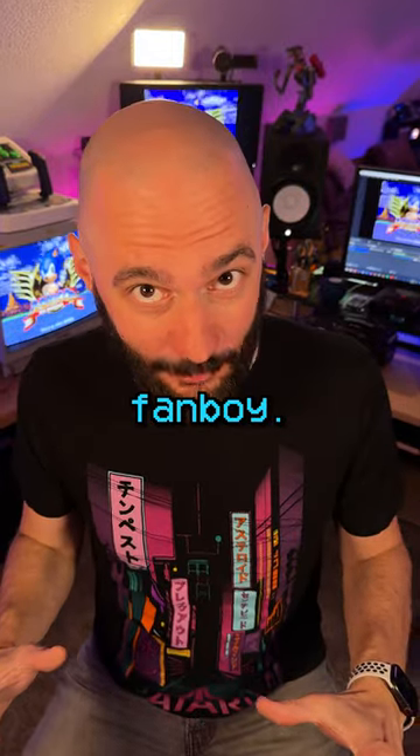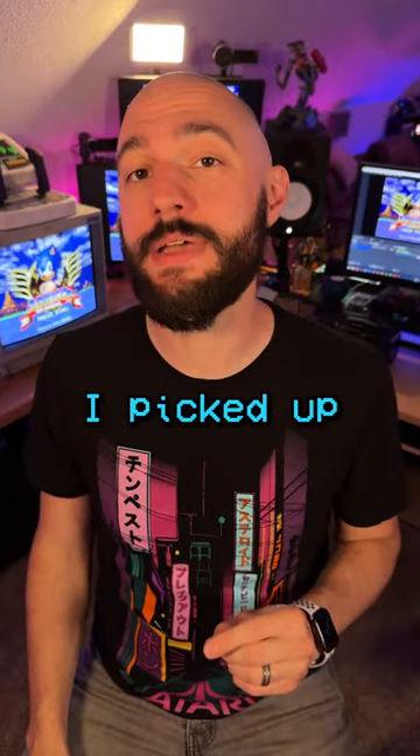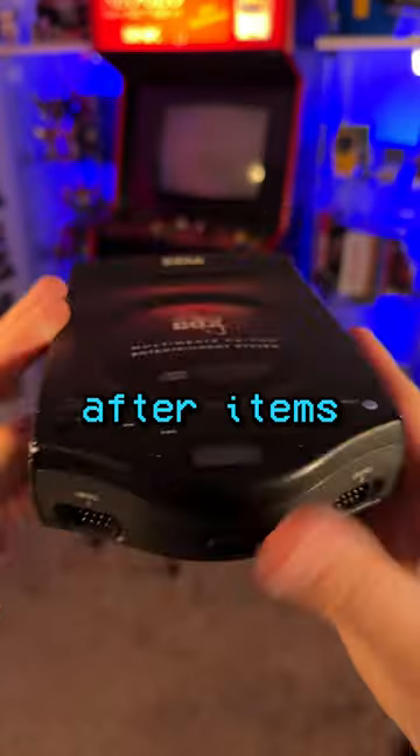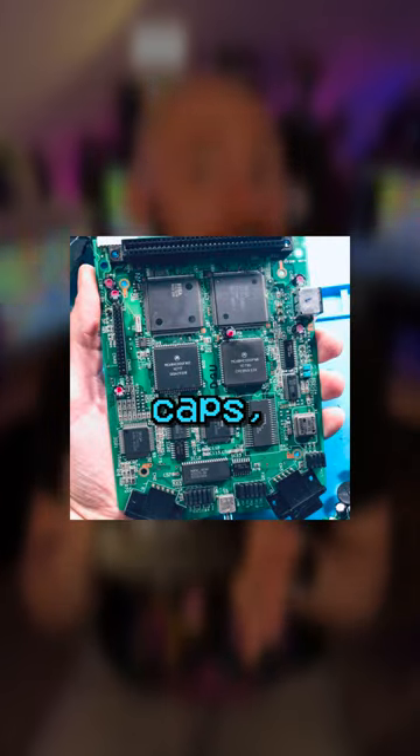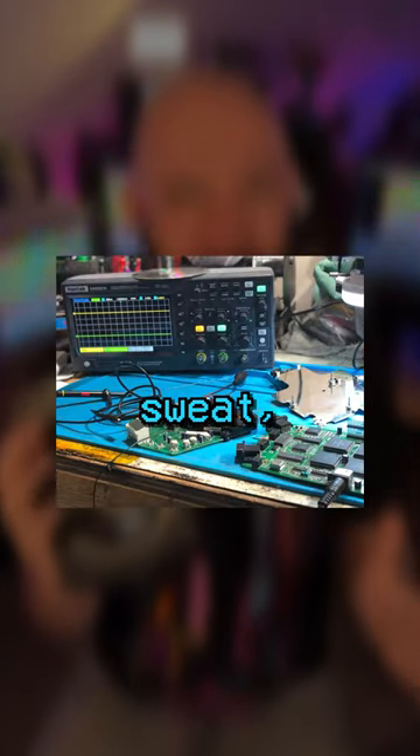I am a massive Sega fanboy. That being said, not too long ago I picked up one of my most sought after items, a Sega Genesis CDX. My local game store, The Disconnection, totally refurbished this unit with new caps, a new laser, and lots of blood, sweat, and tears.